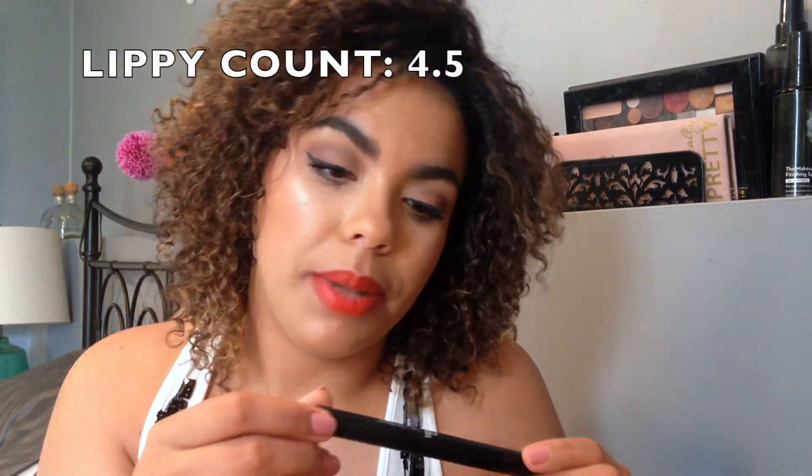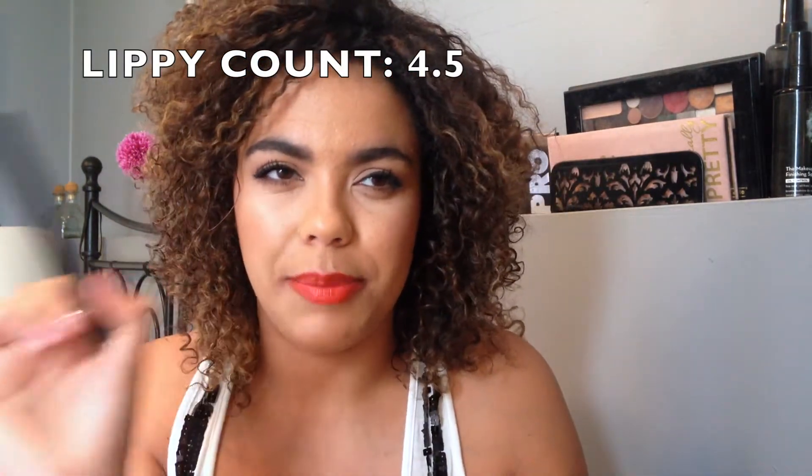This is the ELF Lip Lock Pencil - it's one of those lip primers you can put around the edge of your lips so it doesn't feather. I never use it, but I think I took it to work one day and was going to try and keep up with it to see if it actually made a difference to my lipstick. Obviously that didn't happen.